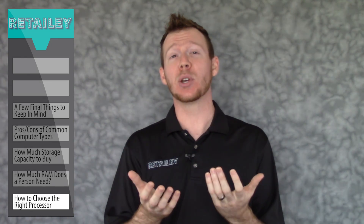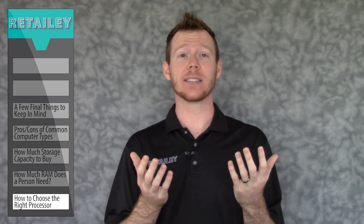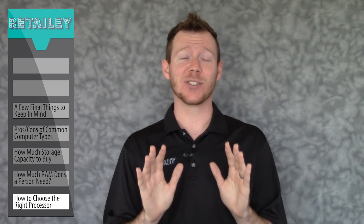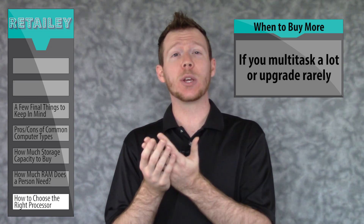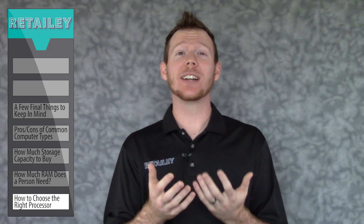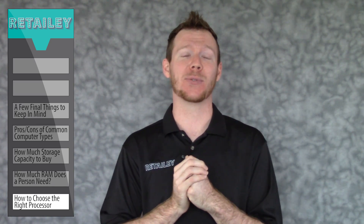If you're a light duty user — meaning you only use your computer for simple tasks like browsing the internet, editing documents, checking email, etc. — you don't need to spend extra money for a powerful processor. The lighter duty models toward the bottom of the market should suit your needs just fine. However, if you run several programs on your computer at once, or you purchase a computer once every 7-10 years, you'll want to purchase a mid-range processor that's slightly more powerful.